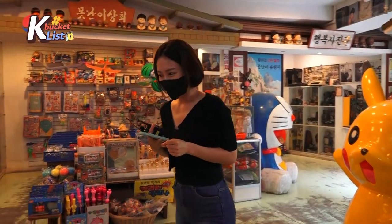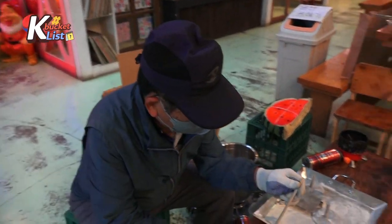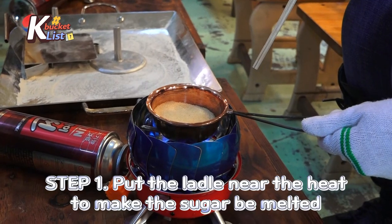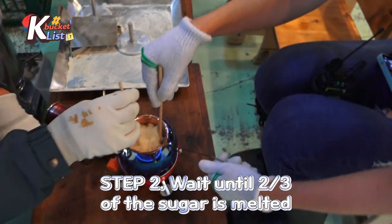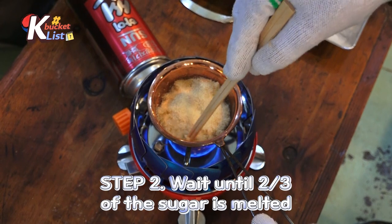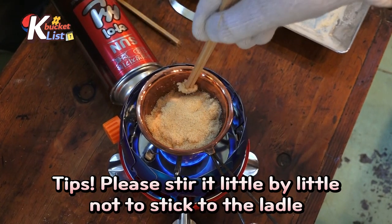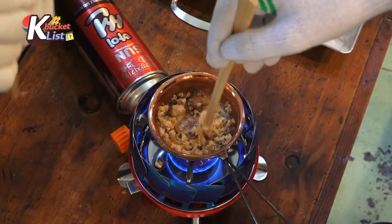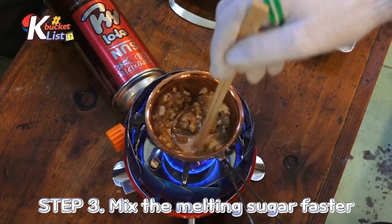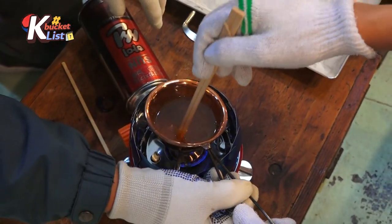I am going to make dalgona! I'm going to have a seat on this cute little chair. You have to wait a little bit for the sugar to melt in the heat. You have to wait until about two-thirds of the sugar is melted, and you have to stir it so it doesn't get stuck in this little pot. To melt it in the fastest way, you have to keep stirring the melted sugar.